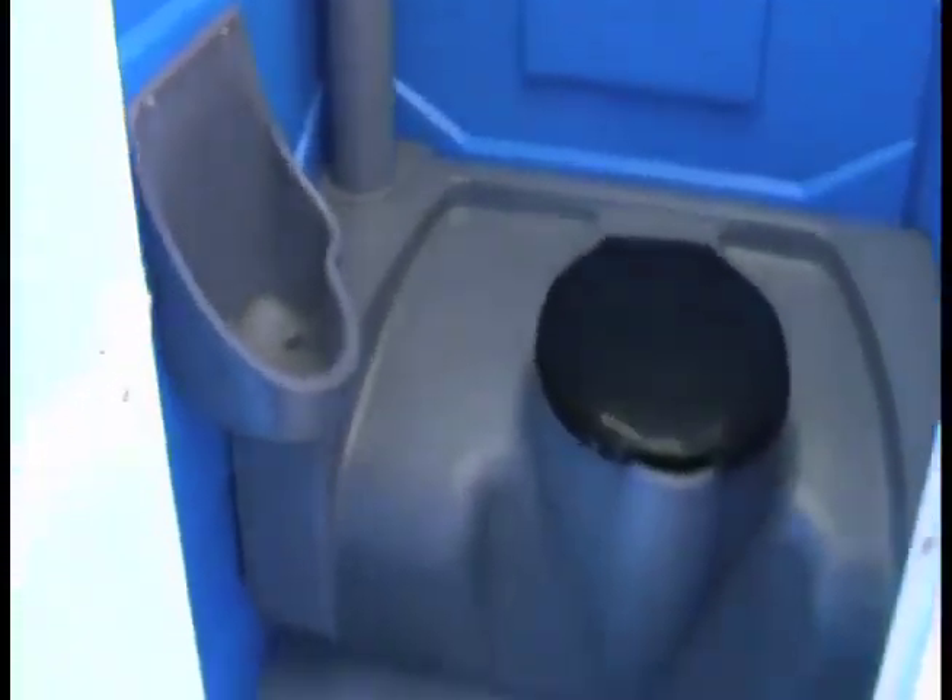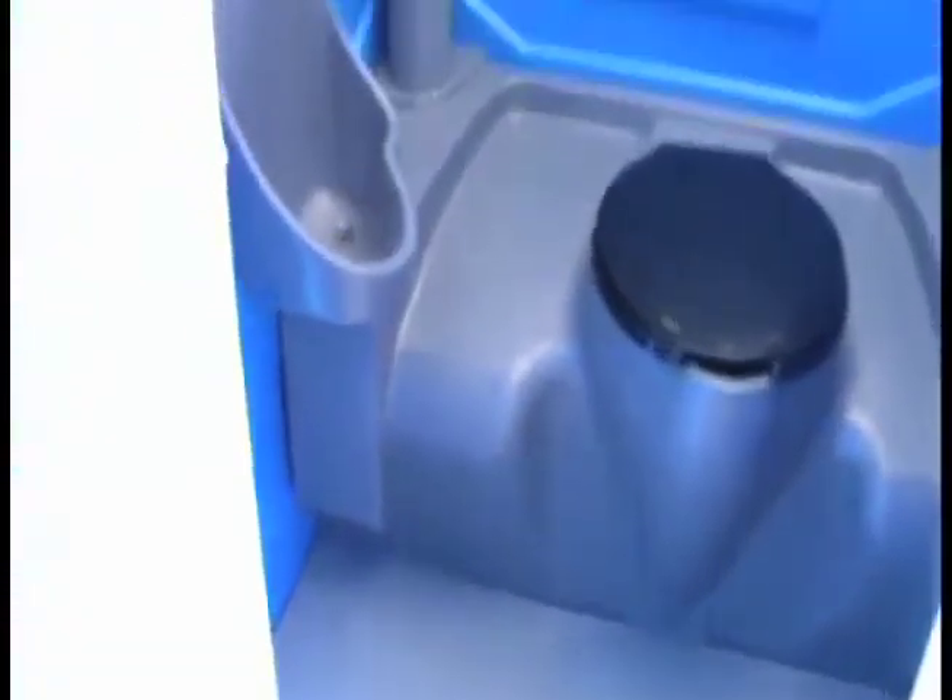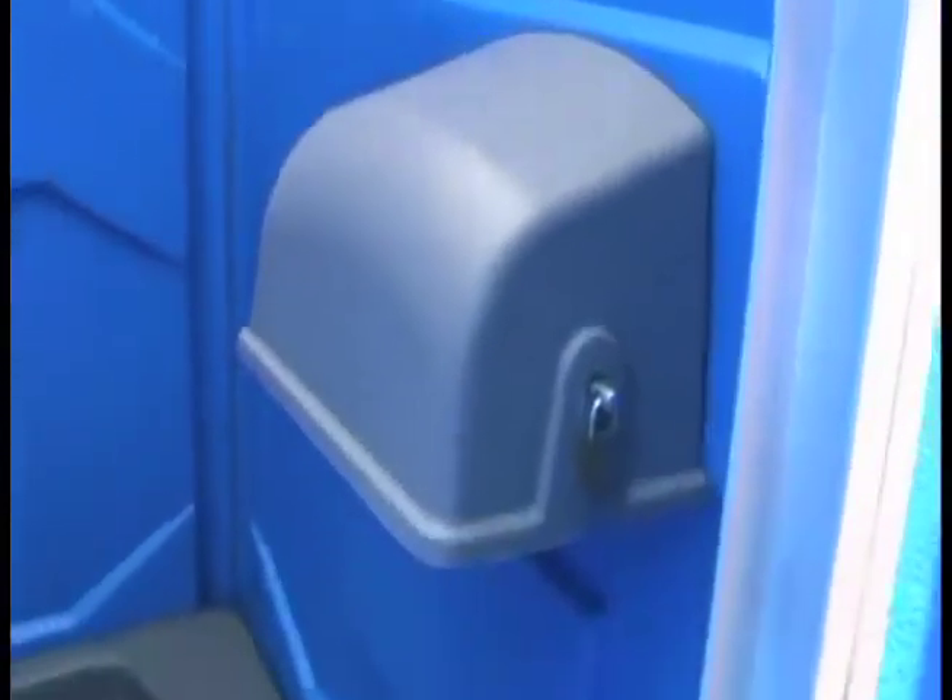Often referred to as a port-a-potty, our Portable Toilet Rental was created for user comfort. The interior is roomy and tall. Large air vents ensure maximum ventilation, and this unit also features both a seated toilet and a non-splash urinal.